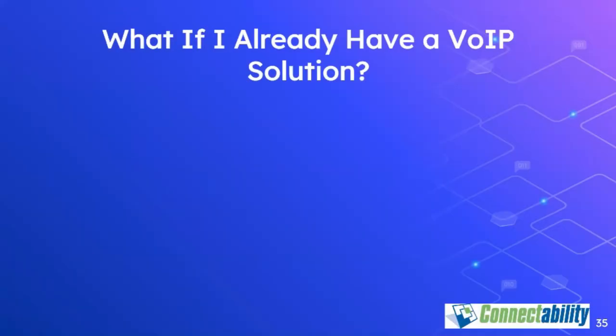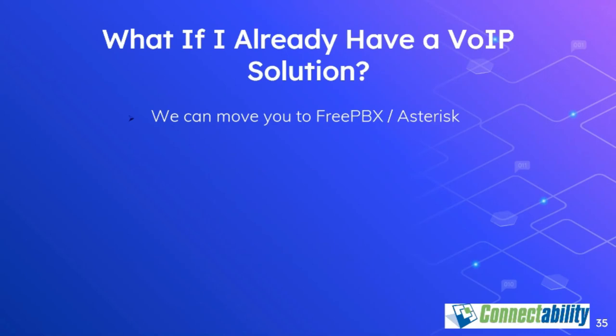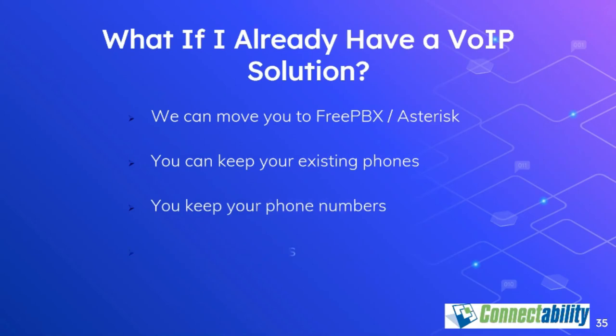If you already have a VoIP solution, we'd like to suggest that our solution is better. Not only can it save you money, but it will give you every feature that other solutions offer and more. You can keep your existing phones and your existing phone numbers, and in the process you will likely save at least 50% on your phone bill. That said, we're certainly not here to force anyone into doing anything — if you're happy with your existing solution and it's doing everything you need, we recommend you stay with it.